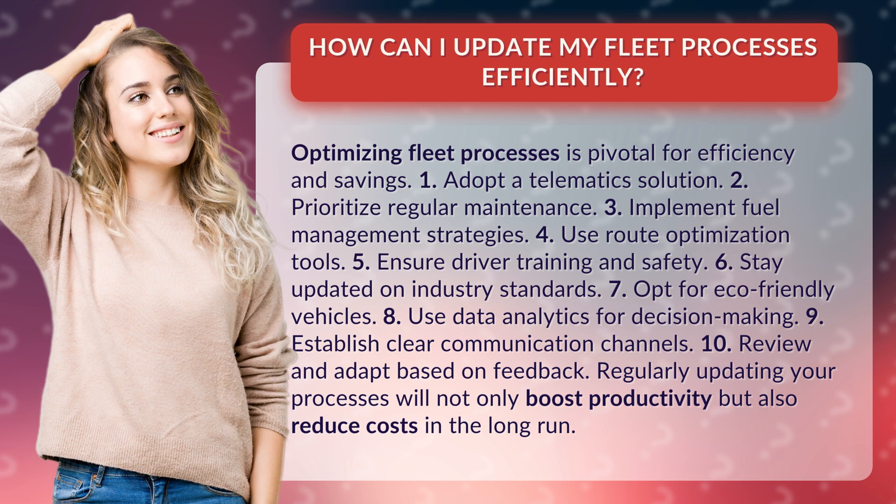7. Opt for eco-friendly vehicles. 8. Use data analytics for decision making. 9. Establish clear communication channels. 10. Review and adapt based on feedback.